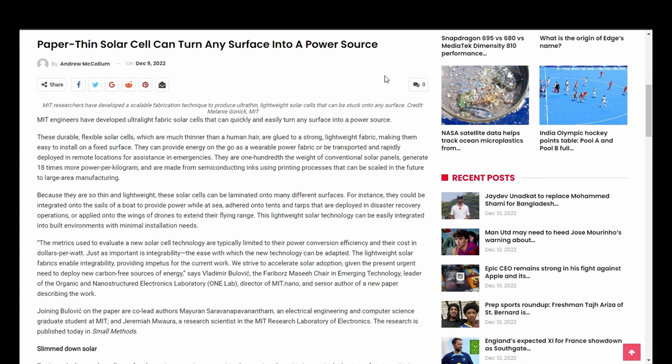These durable, flexible solar cells, which are much thinner than a human hair, are glued to a strong, lightweight fabric, making them easy to install on a fixed surface. They can provide energy on the go as a wearable power fabric or be transported and rapidly deployed in remote locations for assistance in emergencies. They are one hundredth the weight of conventional solar panels, generate 18 times more power per kilogram, and are made from semi-conducting inks using printing processes that can be scaled in the future to large area manufacturing.